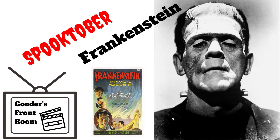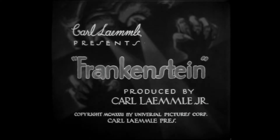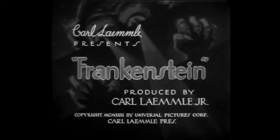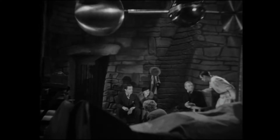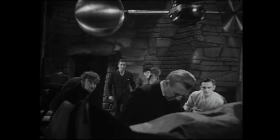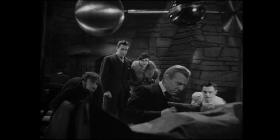Jack Pierce's makeup design for Universal's 1931 version of Frankenstein truly has lasted the test of time. One of the earliest blockbusters, the film directed by James Whale consistently took money during a 20-year run on and off screens, with Universal reporting revenues equivalent to just over 115 million dollars taking inflation into account by 1951.